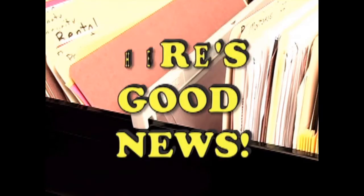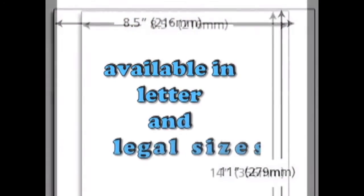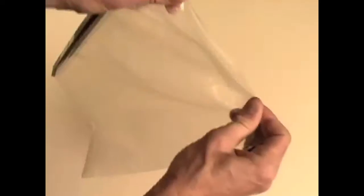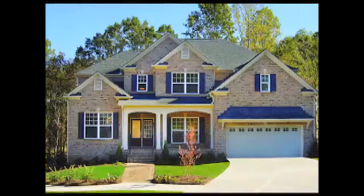No need to throw away your existing hanging file cabinets because KeepSafe Hanging File Bags are available in both letter and legal sizes. Whether adding to your existing files or starting a new safe filing system, these amazing new Hanging File Bags are a must-have for every home or office.